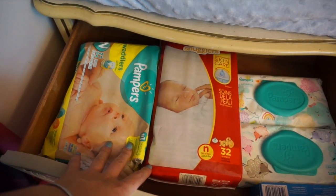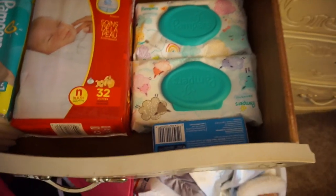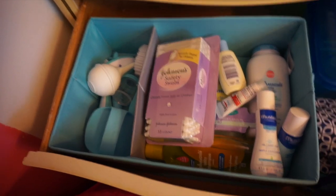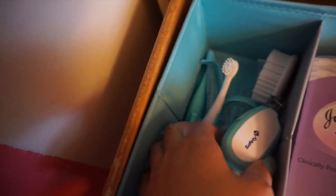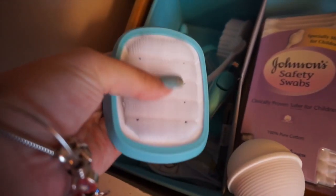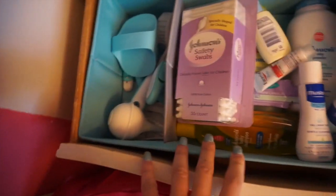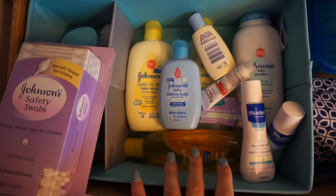More stuff from the shower: two packs of newborn diapers (one already opened to stock the diaper bag), two packs of wipes, and a little container of diaper cream — all in the top drawer by the changing table. We also got a deluxe safety kit that came with a nose sucker, brush, comb, nail clippers, toothbrush, thermometer, a head scrubby for bath time, and a cute box to store it all in.